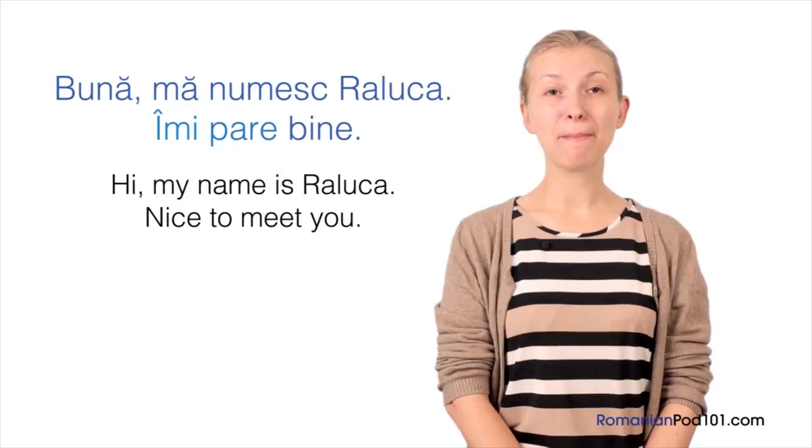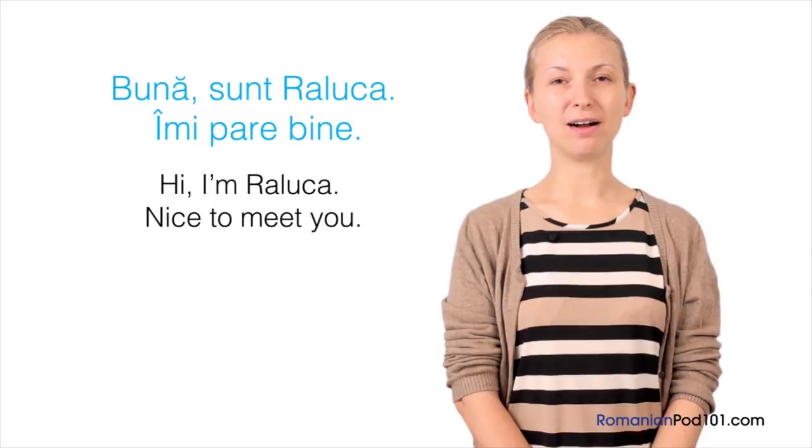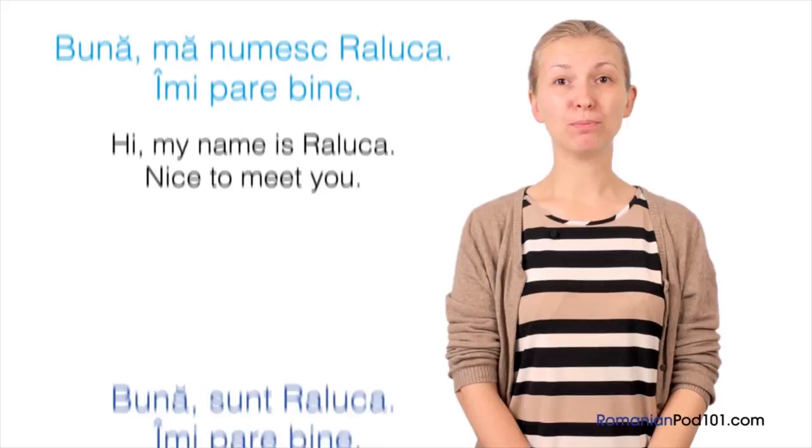Let's review these two ways to introduce yourself. First: Bună! Sunt Raluca. Îmi pare bine. — Hi! I'm Raluca. Nice to meet you. Second: Bună! Mă numesc Raluca. Îmi pare bine. — Hi! My name is Raluca. Nice to meet you.